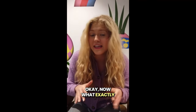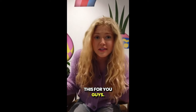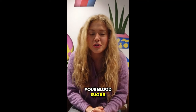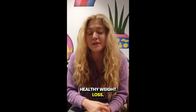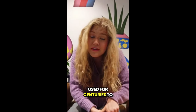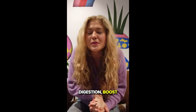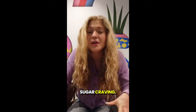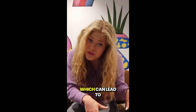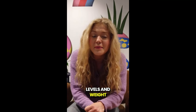Now, what exactly is Glucocleanse Tea? This supplement is a natural blend designed to help regulate your blood sugar levels and support healthy weight loss. It's made from a mix of powerful herbs and ingredients that have been traditionally used for centuries to help improve digestion, boost metabolism, and reduce sugar cravings. The formula works by helping your body process sugars more efficiently, which can lead to balanced energy levels and weight management.